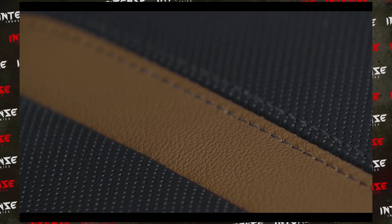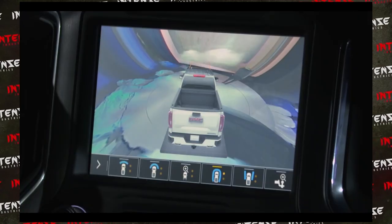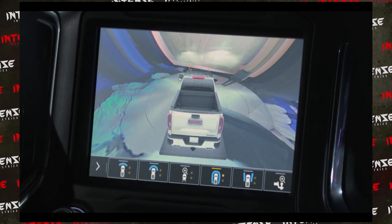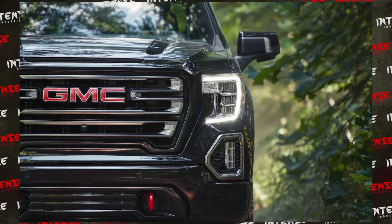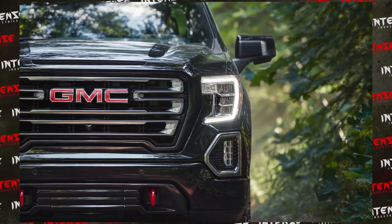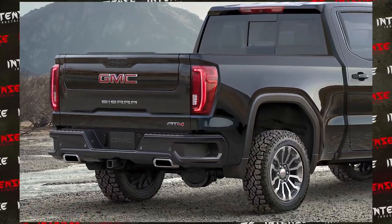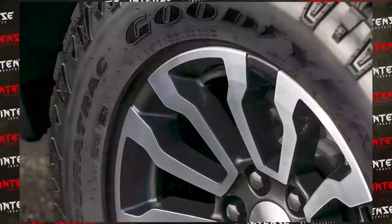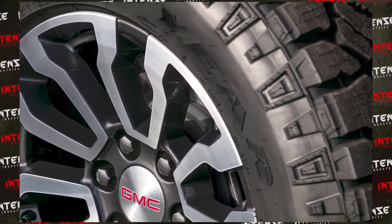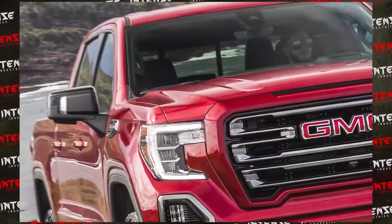The standard option on this thing comes with the 5.3-liter V8 as factory equipment. The upgrade options are the 6.2-liter V8 or the 3.0-liter Duramax, which I am super excited to see. I can't wait for that engine to show its face — GMC and Chevy have been teasing it for a while now, and I'm ready to see how it performs against other options in the field.